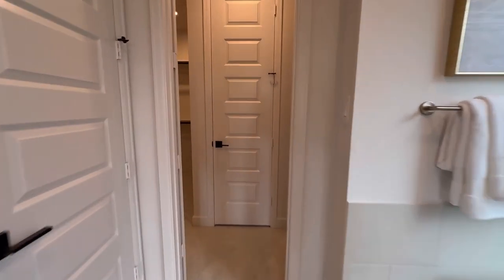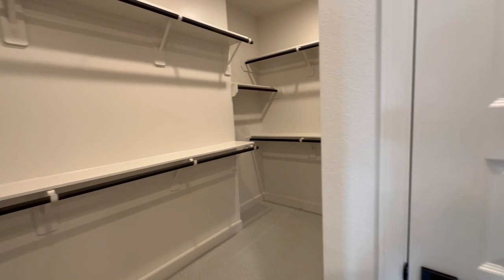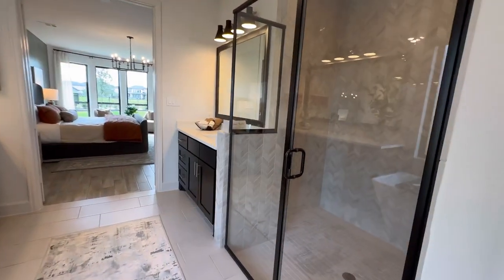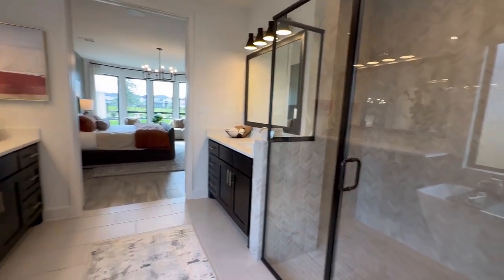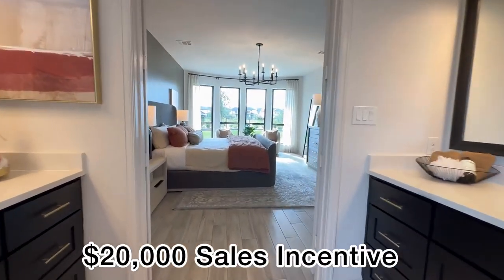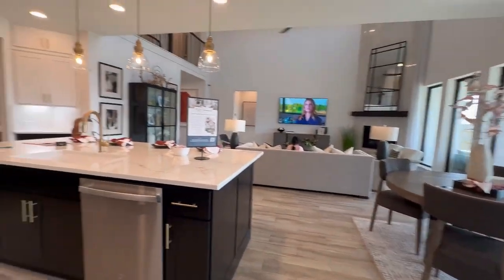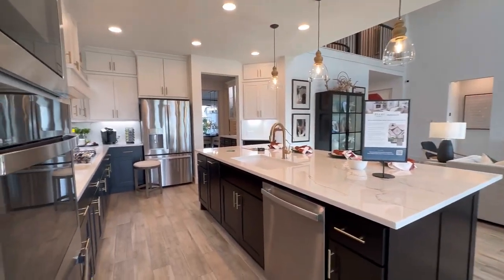Perry Homes has the floor plans for you. Right now, they are offering $20,000 incentives if you use their particular lender. This $20,000 can be applied to the sales price, closing costs, and/or to buy down the interest rates.